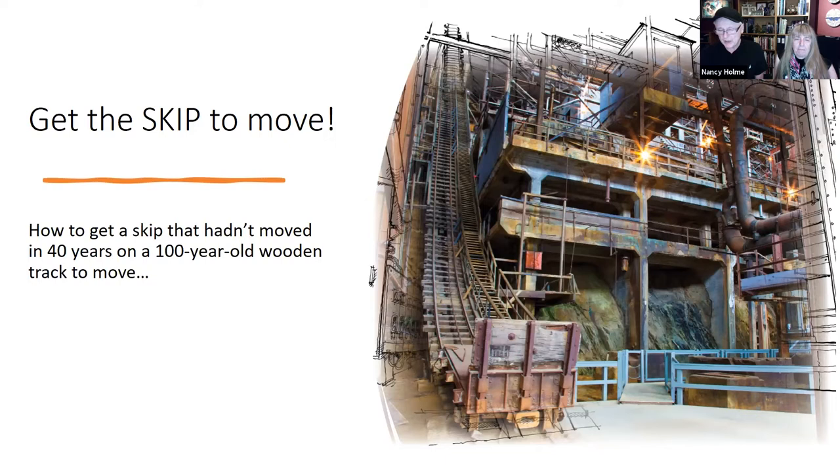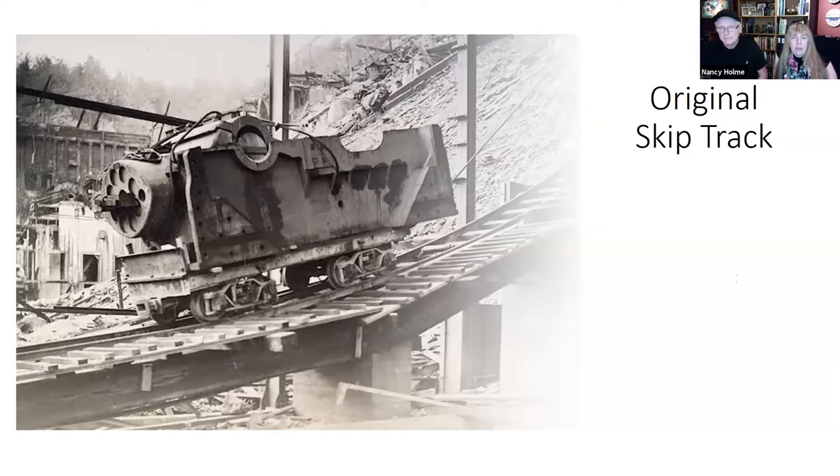Nancy and Randall approached David Low of Dynamic Attractions and explained their concept. They knew their moving skip budget would probably not be enough to craft a safe and reliable cart. David agreed but embraced the challenge, and brought Dynamic Attractions into the project as a sponsor. Recreating a piece of heavy antique mining equipment in a convincing way that would operate safely at close range of museum visitors requires a special set of skills.